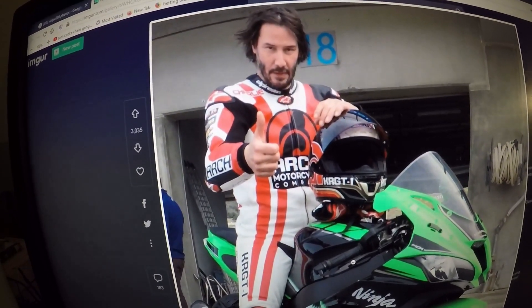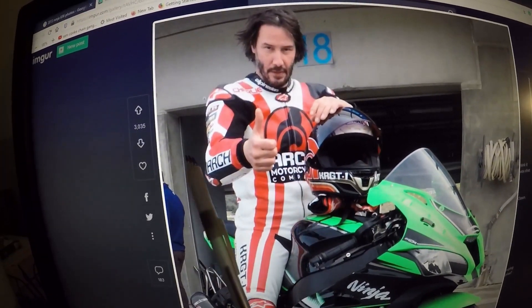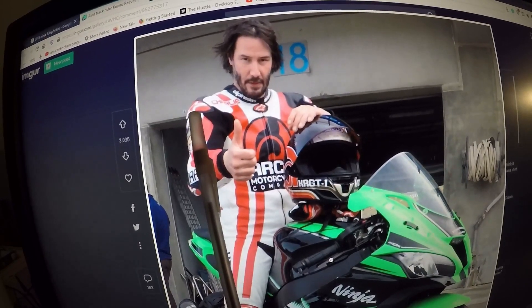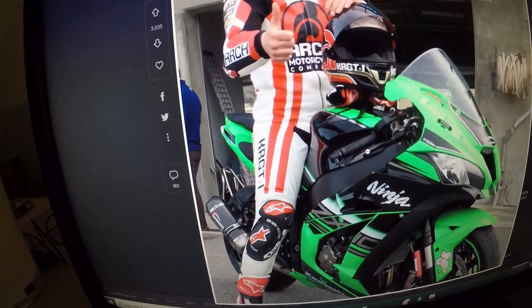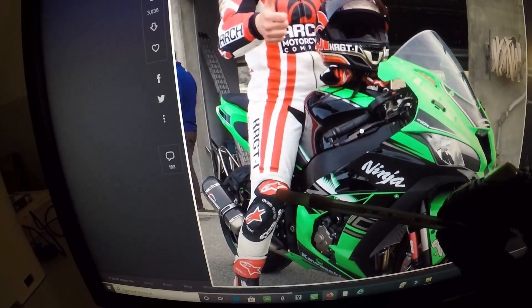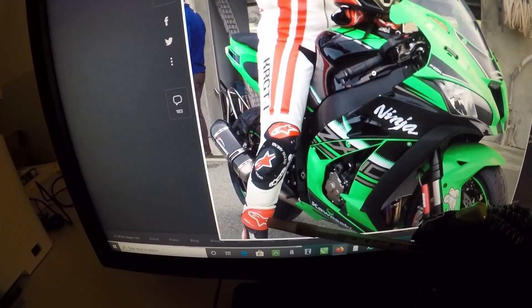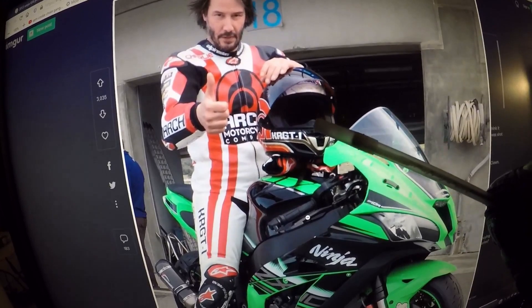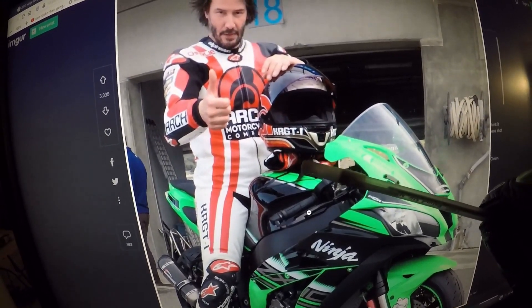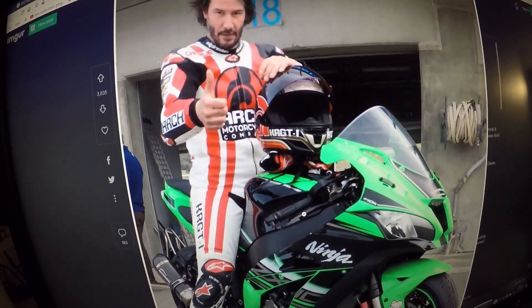Keanu Reeves is wearing an AlpineStars suit, and here's the Arch motorcycle logo — you have Arch on the sleeve, the AlpineStars logo on the shoulder and on the neck, KRGT-1 coming down the thigh, AlpineStars logo on the knees. He's wearing a pair of AlpineStars boots and AlpineStars gloves, resting his helmet on the gloves sitting on the tank of the Kawasaki Ninja ZX-10R.